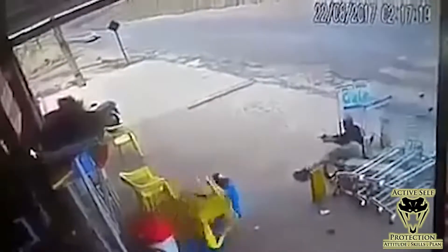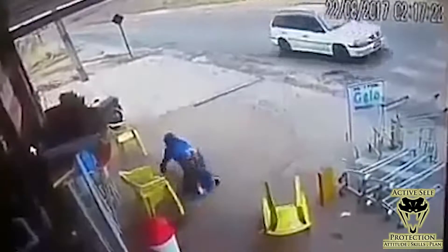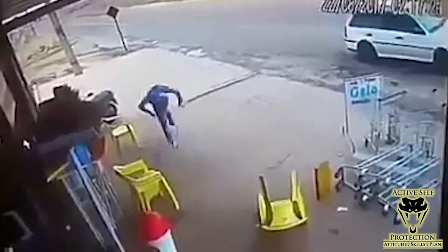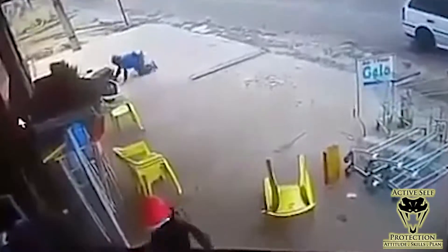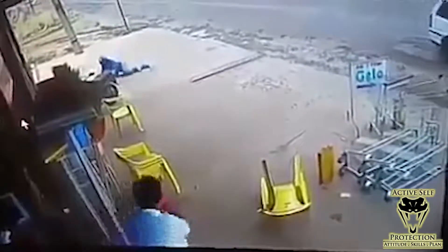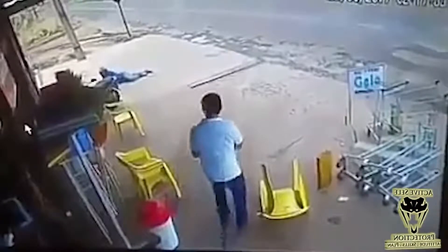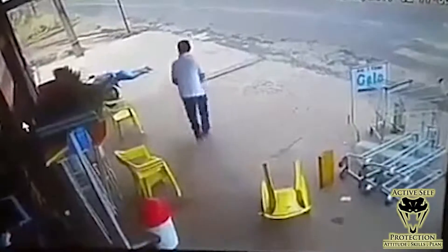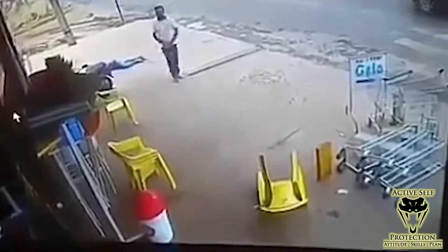As these guys are running off, we let them run off — our goal is to stop the threat. When the first goblin who had the gun ran off, the second goblin does not have a gun in hand. I like that the clerk comes out here, sees what's going on, keeps the gun up, but doesn't take any more shots because the guy isn't a deadly threat. He stops shooting when the threat stops — excellent job there. Overall, I think this clerk did a fantastic job. He was aware, he got shots on target first, put them where they belonged, and covered his ASP.